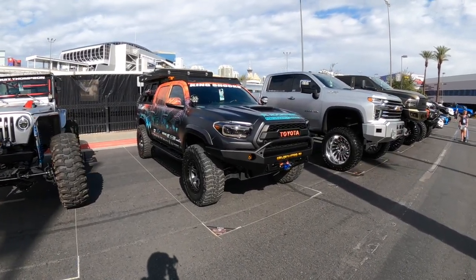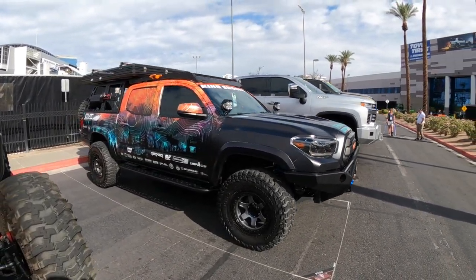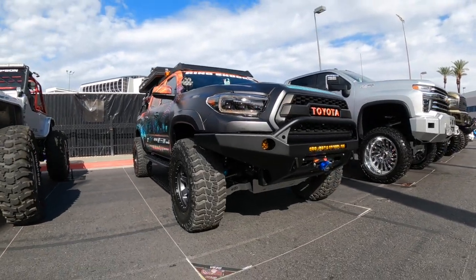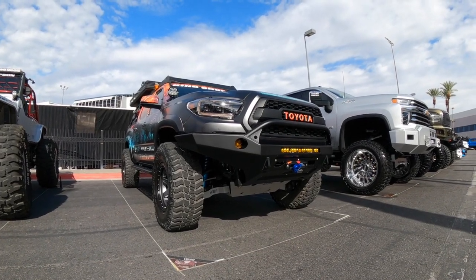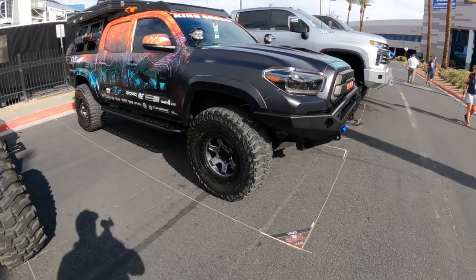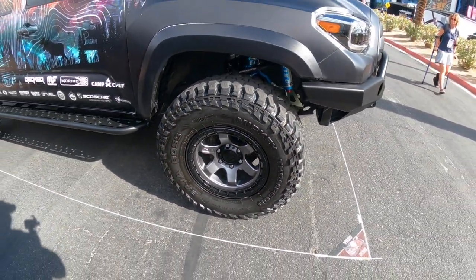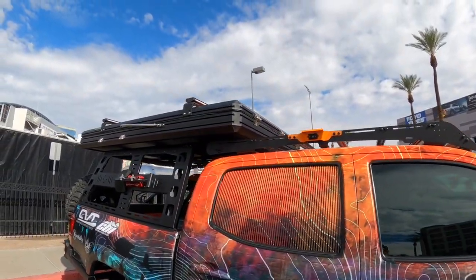She's got this Tacoma with a full body wrap — it's got a topographical design on it, that's kind of cool. CBI armor — I like CBI, can't break it. A few wheels; I think those are fake beadlocks but they look good. Let me know in the comments below what you think.